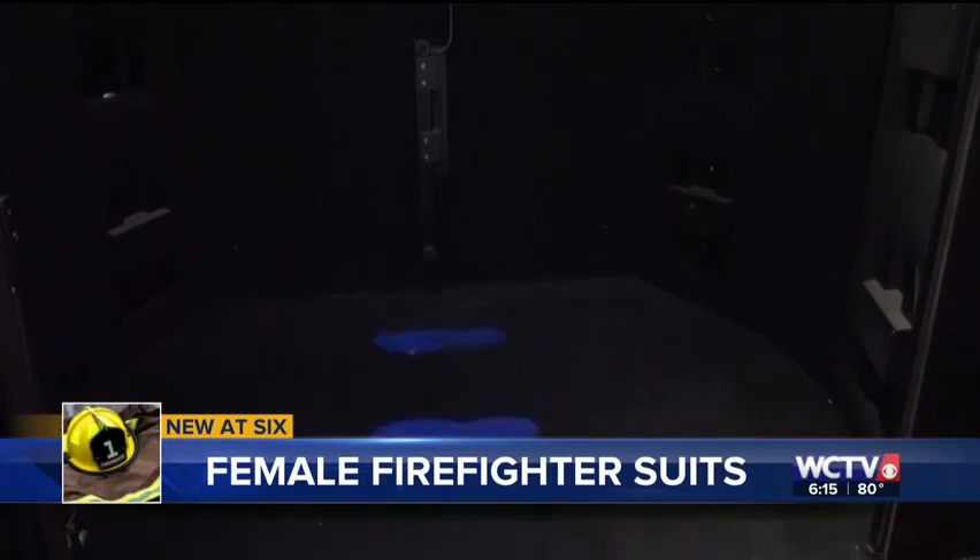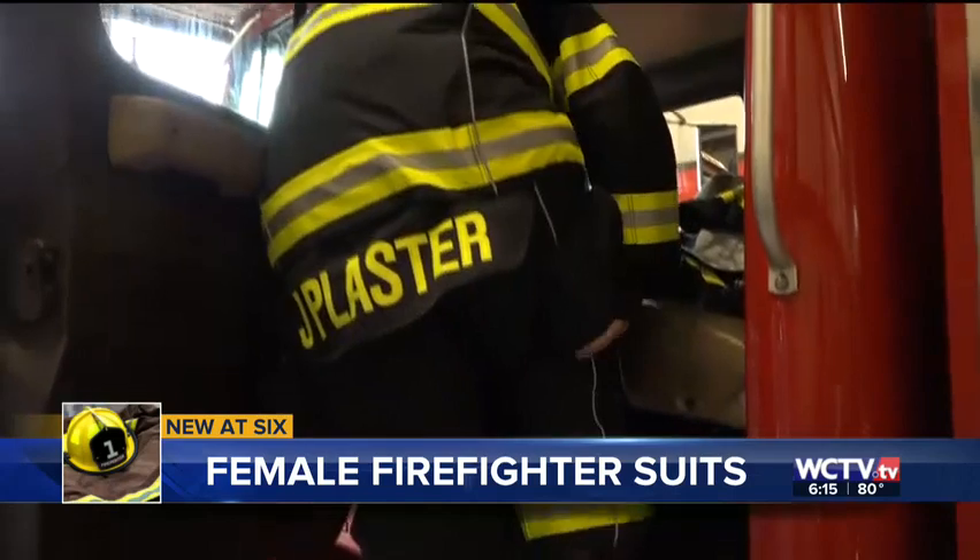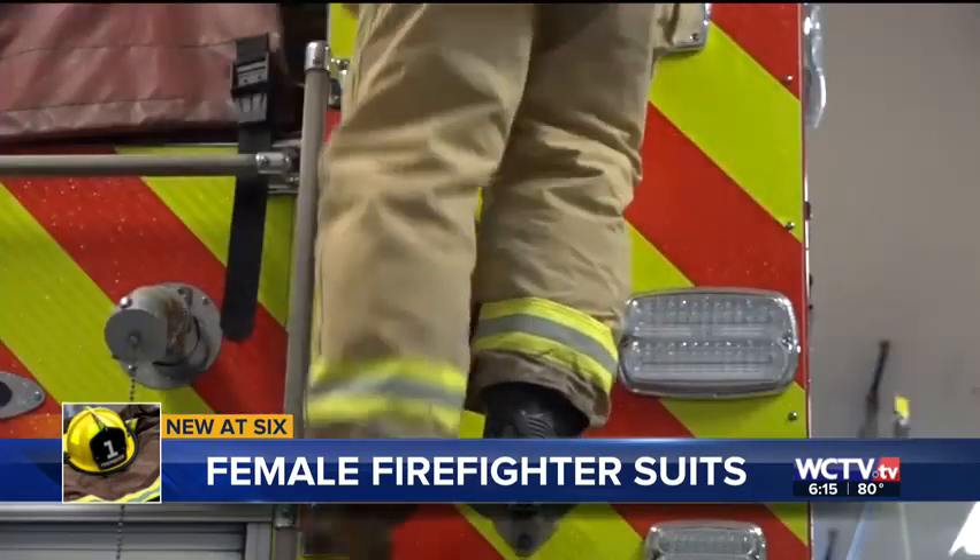McQueary's research put suits through rigorous tests, measuring the fit and restriction of mobility for women. They weren't able to even lift their leg up to get onto the apparatus or the truck.